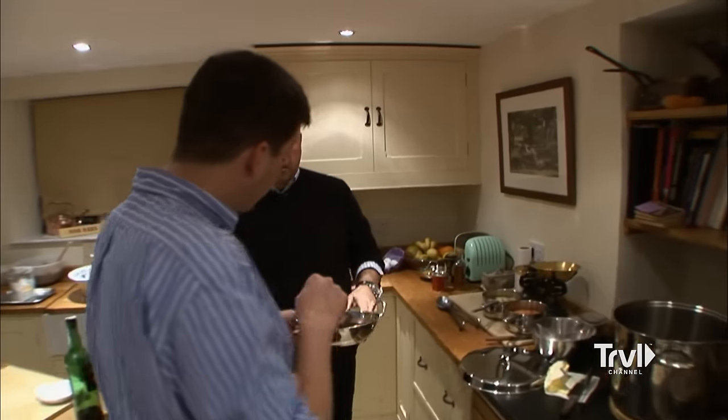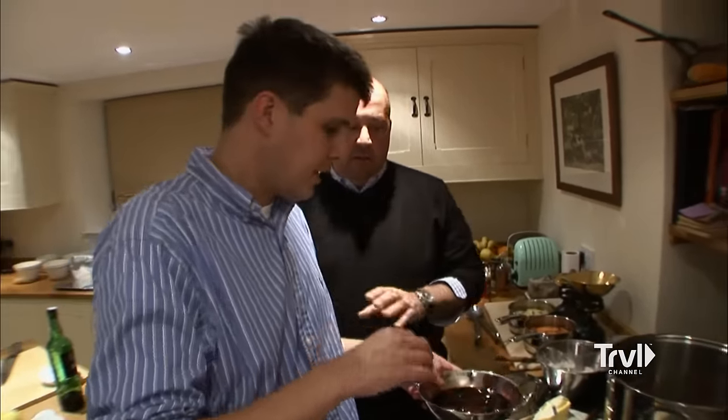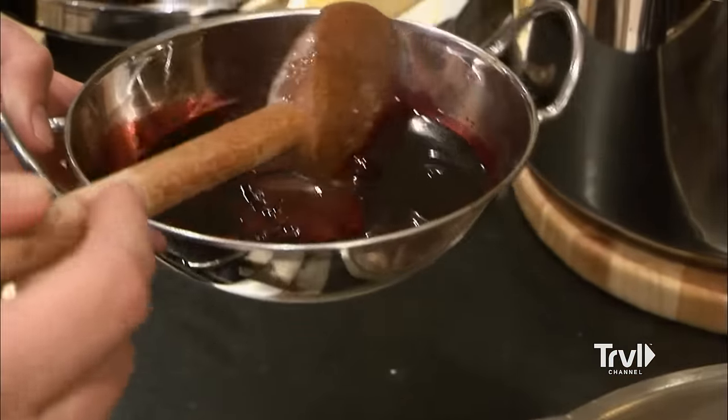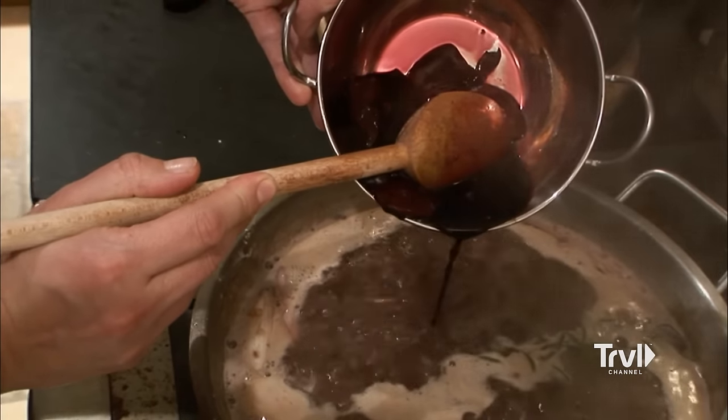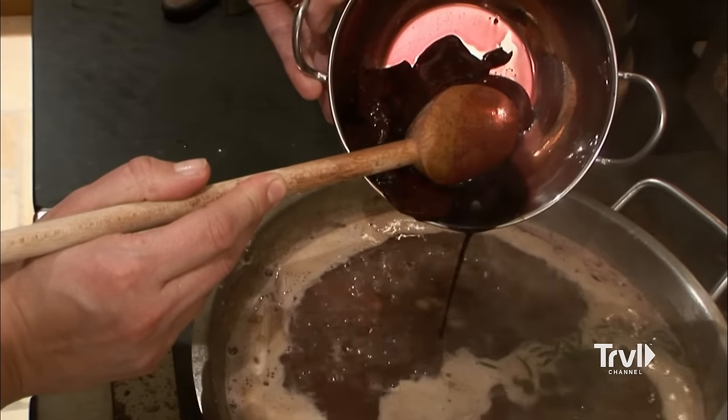And then in goes the blood, but I'm going to leave the livers and the hearts out. Let me ask you a question — the blood is both for flavor and because it's a natural thickener? Yeah, natural thickener. A lot of protein. Yeah, absolutely.